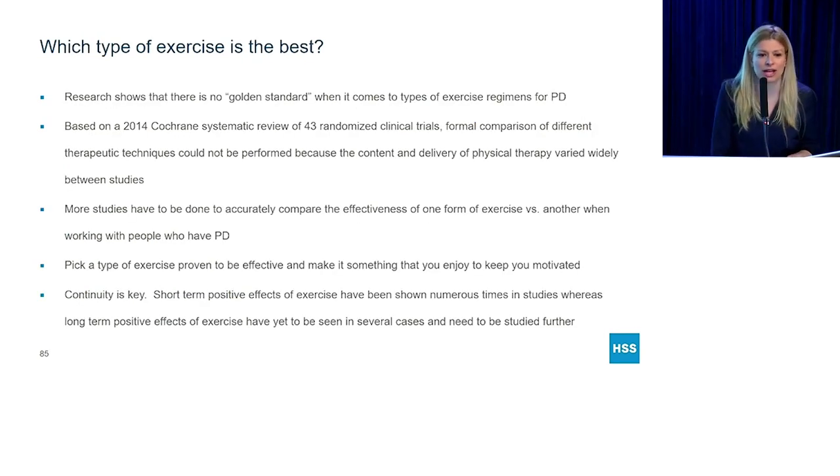What type of exercise is the best? That's what I get a lot of questions on. The fact is, there really is no golden standard. There was a systematic review of 43 different trials and they couldn't find what was better than the other. More studies have to be done to accurately compare the effectiveness of one form of exercise versus another when working with patients who have Parkinson's disease. So I tell my patients: pick an exercise that has been proven to be effective and something that you enjoy doing, because motivation is key.